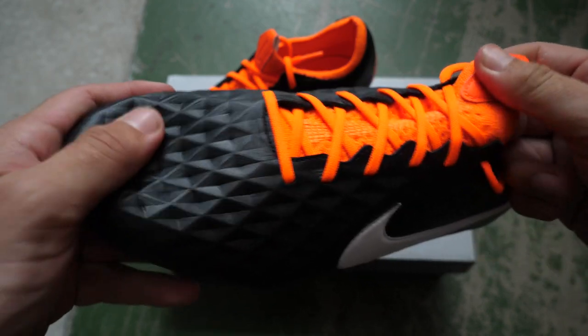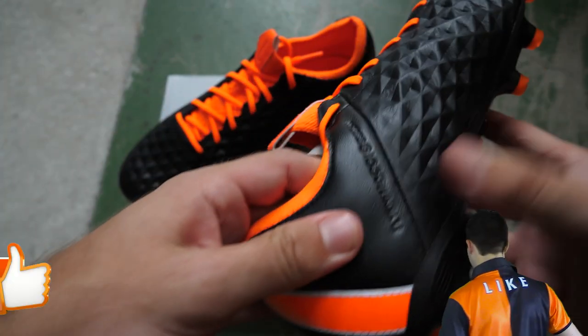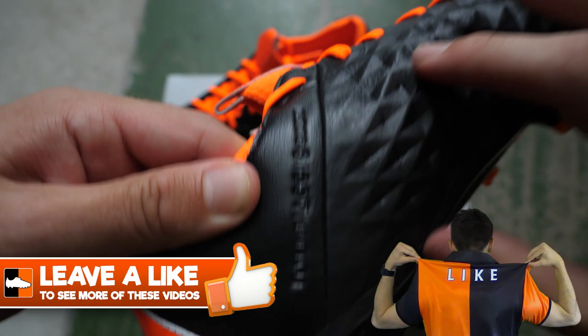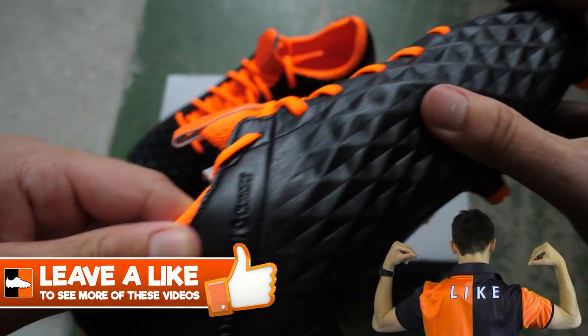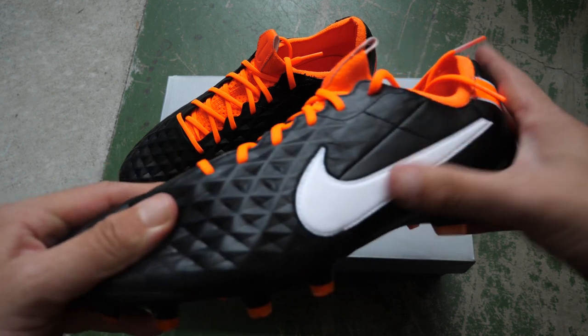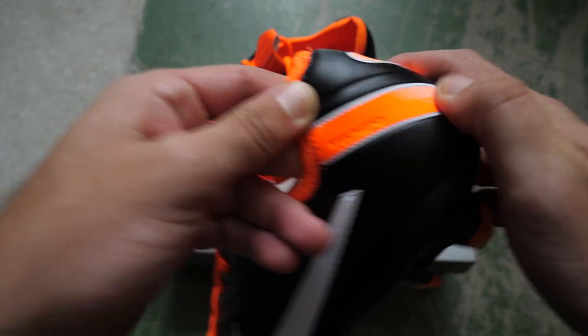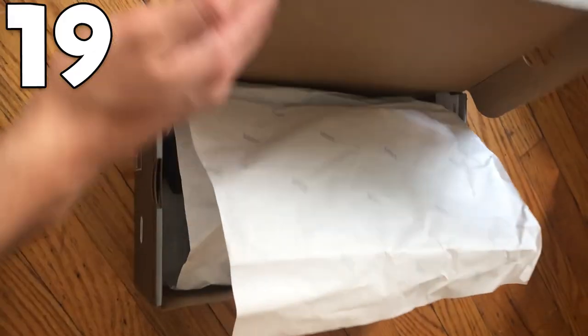These are based on the Tiempo Legend 4s — absolute classic boots. They came in the Elite Edition with the flywire cables and that iconic orange on the heel. The colorway was black and orange and it just looks so sharp. Lovely little Nike swoosh on the side. This is the old colorway layered onto the most current boots and it looks stunning — in at number 20.